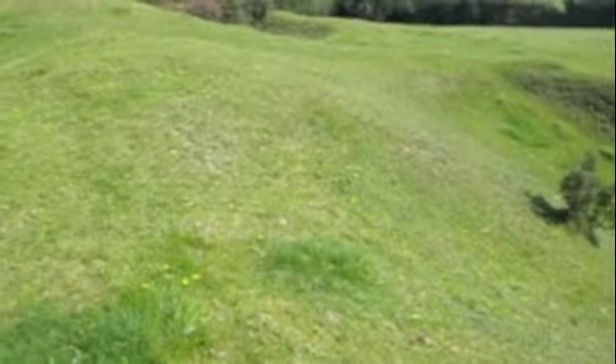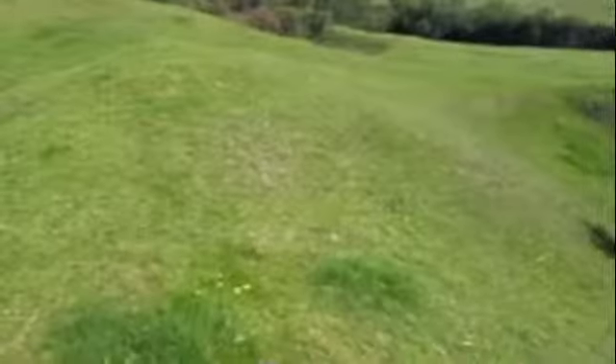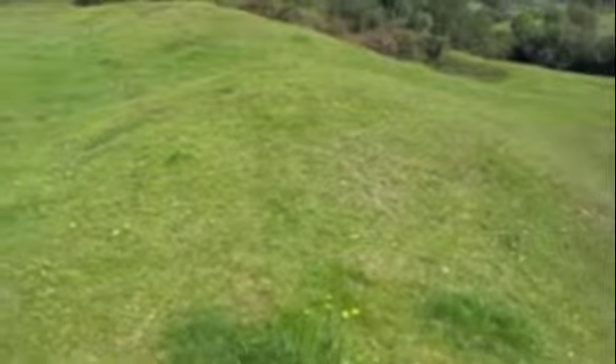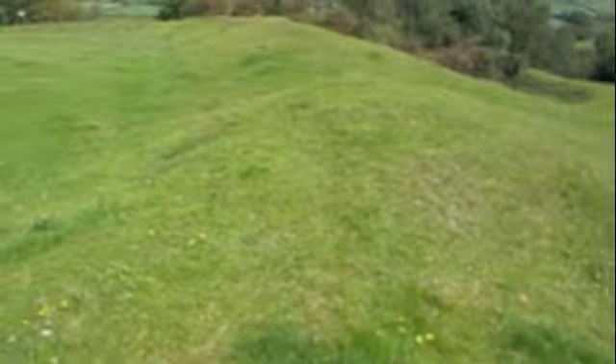Did the Iron Age people build the fort to commemorate the dead Bronze Age ancestors buried in the barrows? Or did they use the hill fort for storage, or somewhere to retreat to in times of trouble? We might never know until the site is properly excavated using modern technologies.